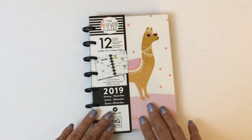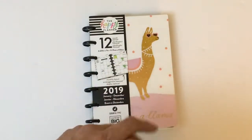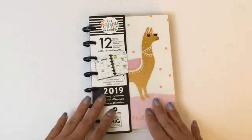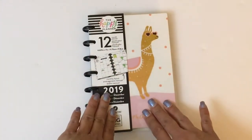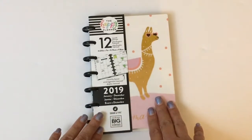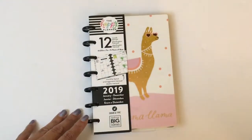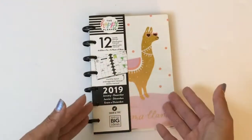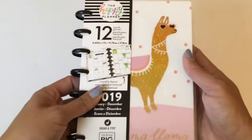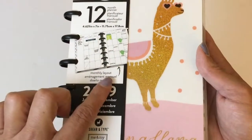What I noticed is that because it is in a horizontal layout, I actually wasn't planning in it. My mini became my to-do list planner, my idea planner, my note planner — but it wasn't necessarily planning out my week or my day. That's what I use my catch-all planner for, which is a classic size and that one stays home.